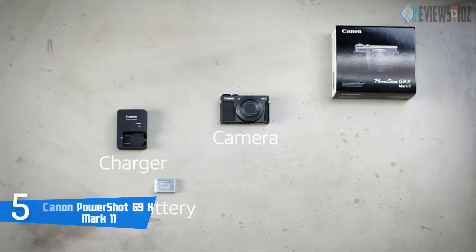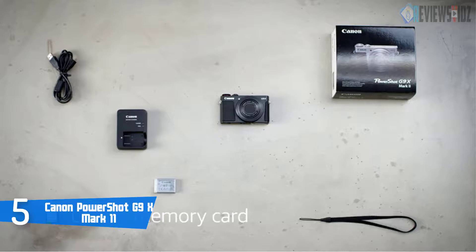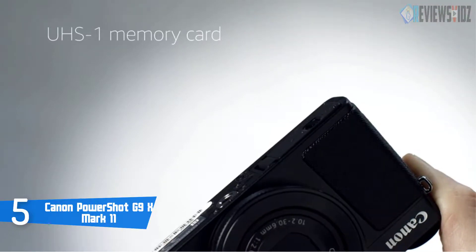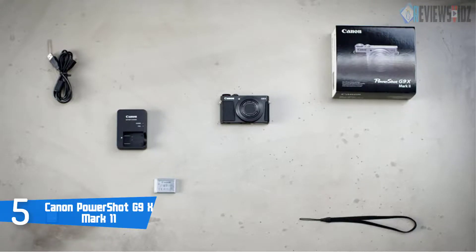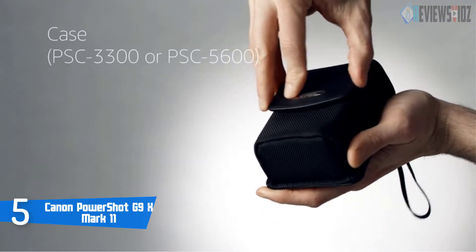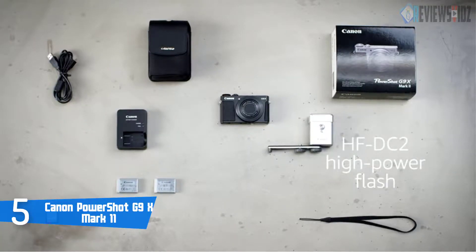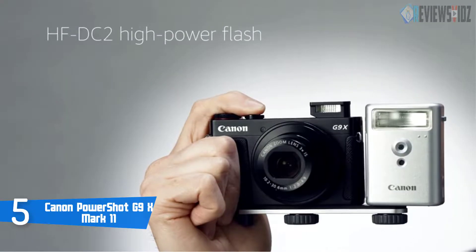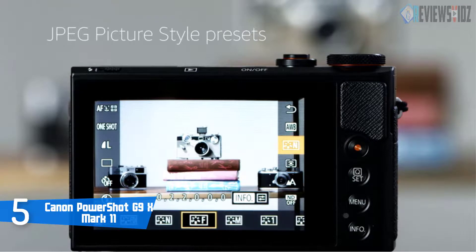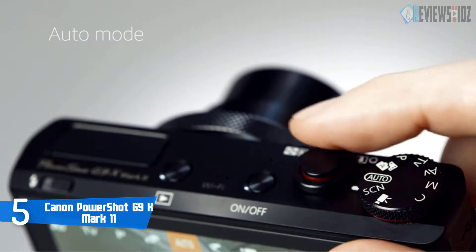Number 5: Canon PowerShot G9 X Mark 2. The Canon G9 X is remarkably small, takes good photos, and is very dependable. The G9 X even performs well at higher ISOs, which is where image quality begins to drop. Overall, it packs a powerful 1.0-inch 20.1-megapixel CMOS sensor into a pocket-friendly size at only 7.3 ounces (206 grams). The PowerShot G9 X Mark 2 is a compact camera that can easily fit into a pocket or purse. It is powered by the DIGIC 7 image processor for fast operation.